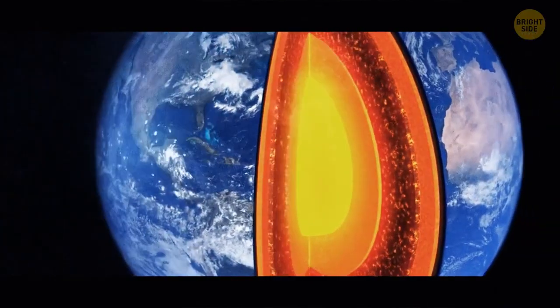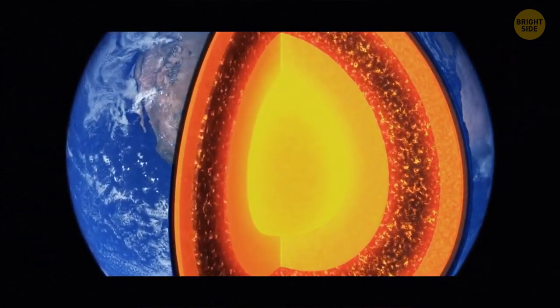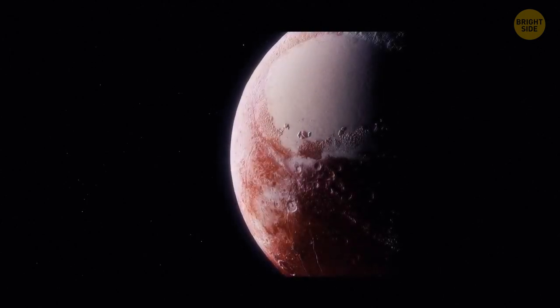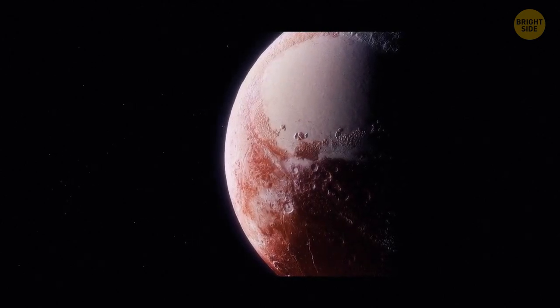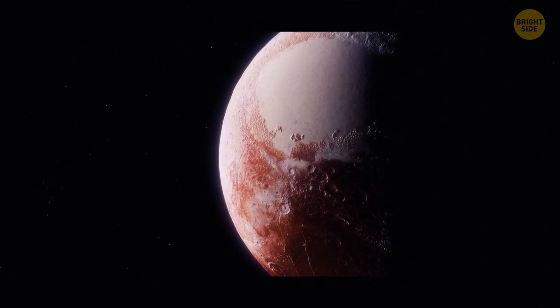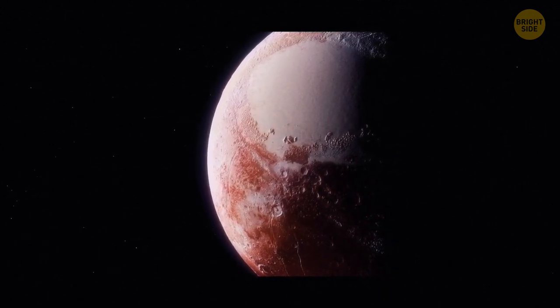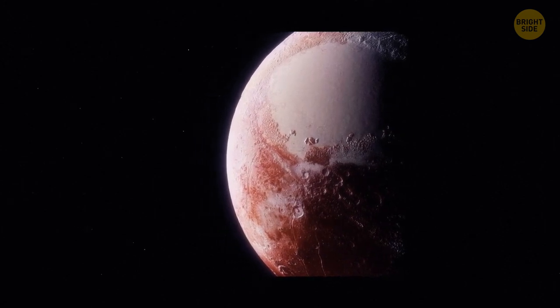A lot of that extra heat is probably still stored inside the core. But there's no need to worry — the planet's core is harder for us to access than it is to probe the surface of Pluto. In fact, chances are we may never develop technology that could physically reach the core.